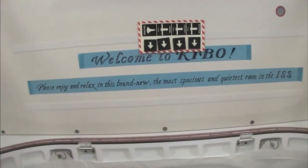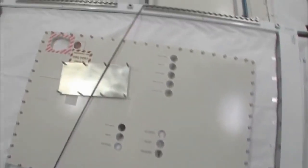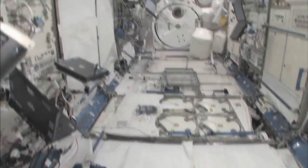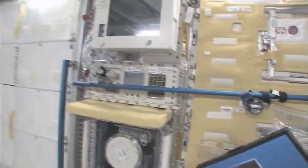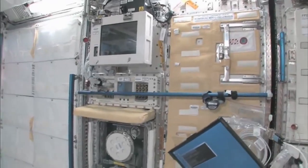Please enjoy and relax in this brand new, most spacious and quietest room in the ISS. You can see here, this is the Saibo rack, which is for cell biology. And then we have a fluid rack, Urutai. These are the two main Japanese science racks that are up here now. There's more that are coming.